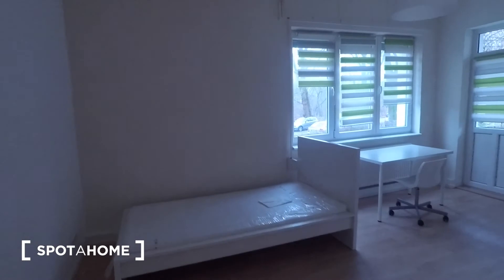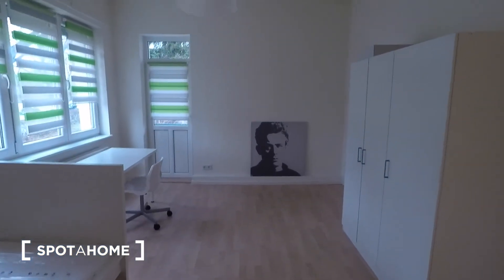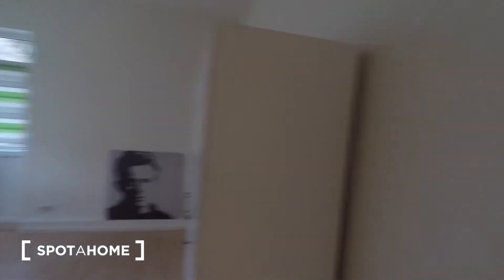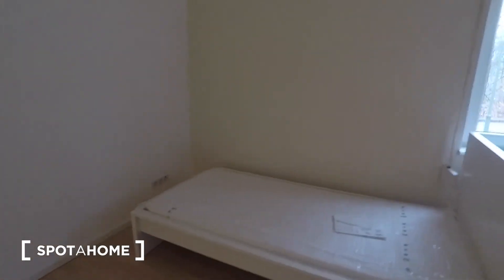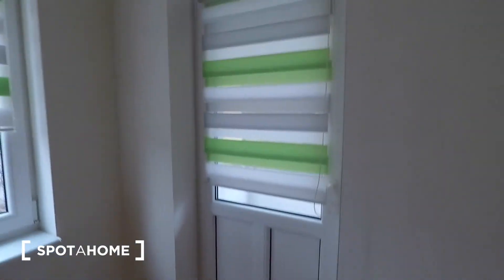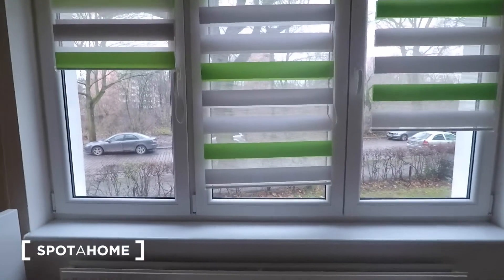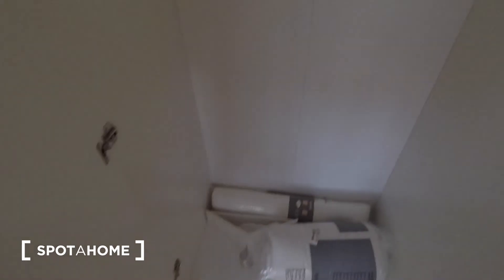I'll start by showing you the bigger bedroom. There's no bulb currently in the light so it's a little bit darker, but once the light is installed it will be working fine. You've also got your temperature regulation in here. This is the larger of the two rooms: single bed, desk, chair, balcony access from here as well. And you also have pull-down blinds — not just these, but darkening-out blinds. Your wardrobe has got brand new bedding, hangers, and pillows, with a rail at the top and lots of shelving.